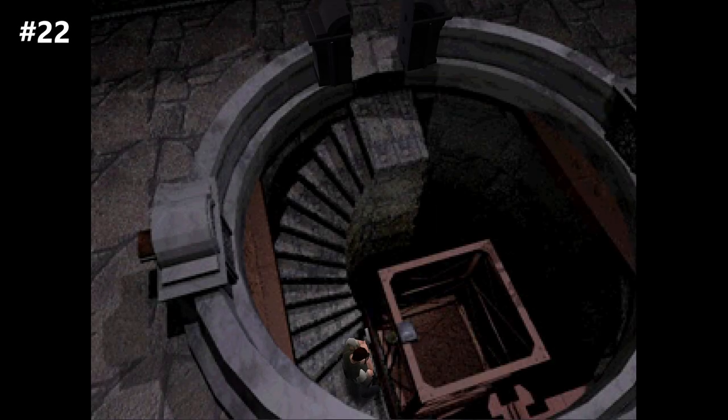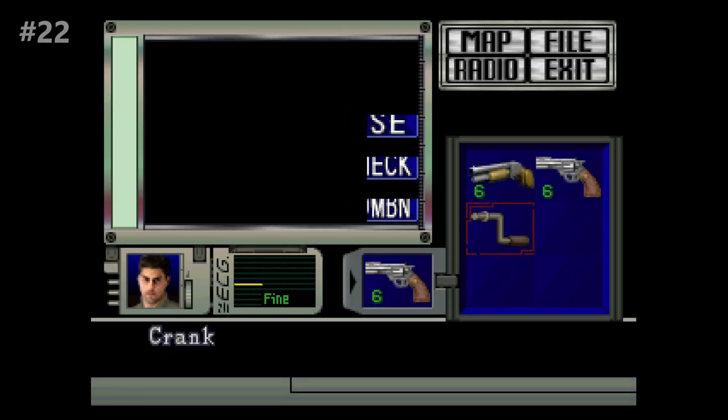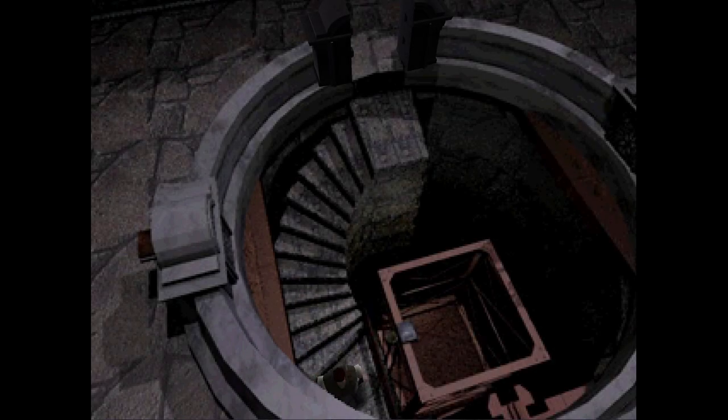Number 22, the RE1 laboratory entrance. After a game full of locations that are not too out of the ordinary, draining the water here to reveal a descending staircase that leads to an elevator creates a sense of wonder. Where does it lead? What could be hidden below this secret entrance? The dramatic top-down angle displays the darkness below, intensifying the mystery.